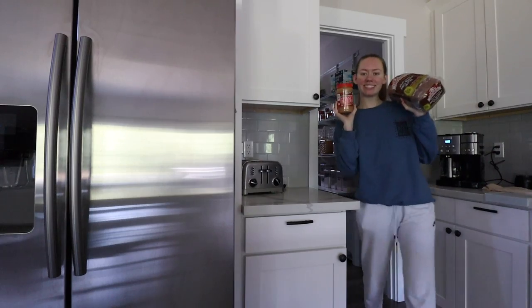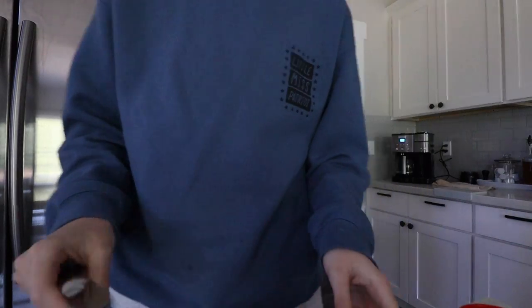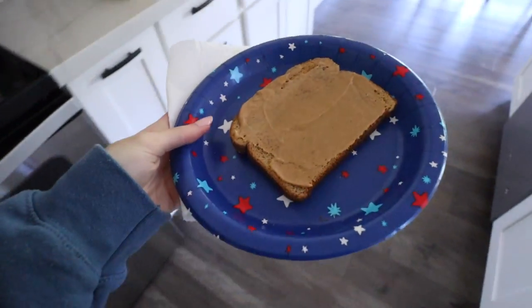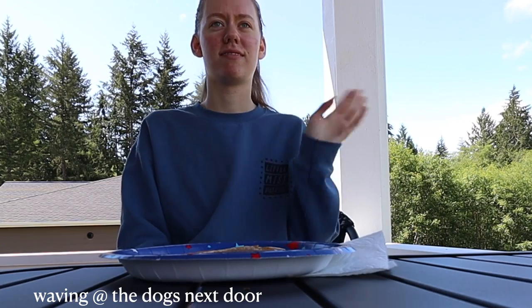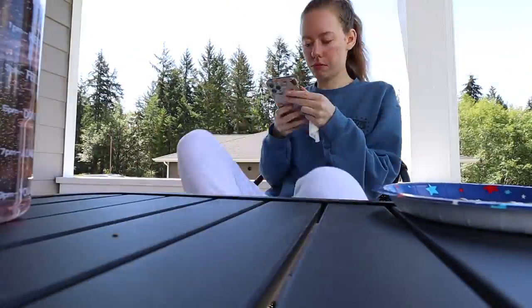Usually I'll just grab an RX bar and go back to work, but since I was craving some toast, I made myself a peanut butter toast to eat while I'm out on the back porch. I love taking advantage of any warm sunny day I can — this summer has been pretty rough weather-wise, so I like to enjoy the nicer days a little bit more.